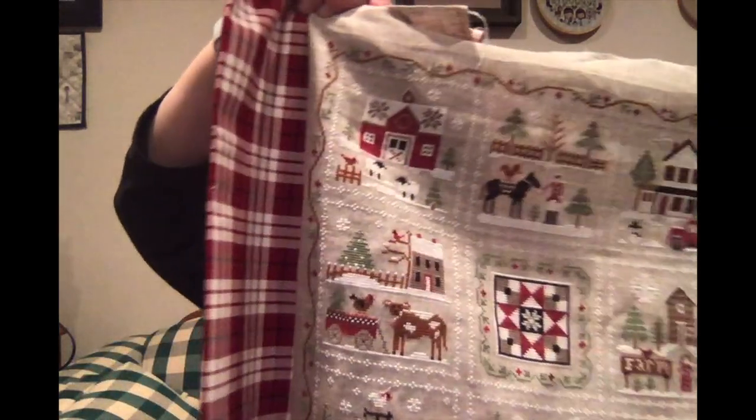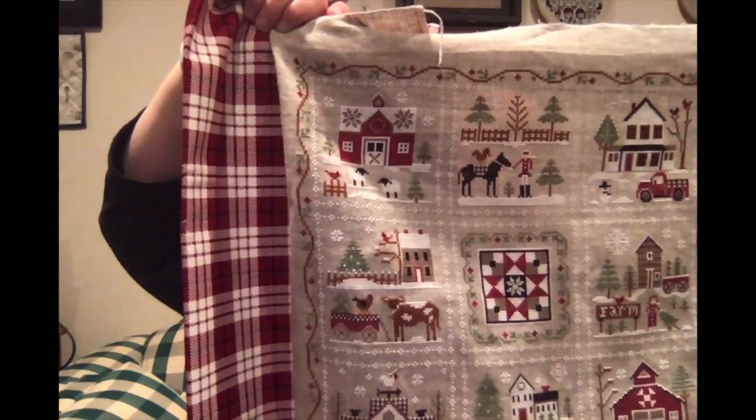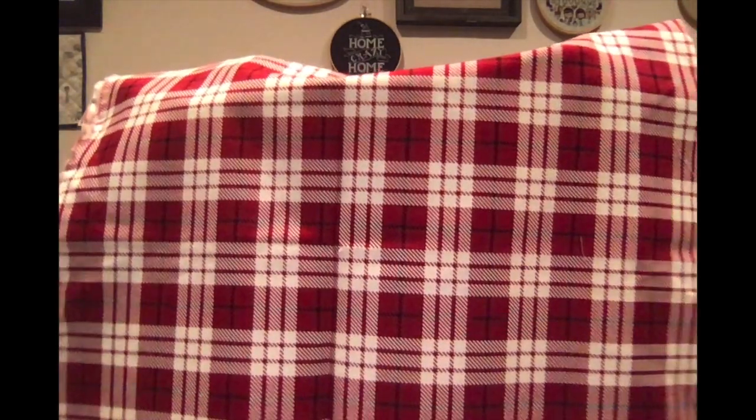Did I use this for something else? Oh yeah, I used it on my summer whirligig. Let's see if I can get it to work. I think that plaid looks really nice with the colors in this. This is Riley Blake Winterberry by My Mind's Eye — this plaid. I think these two together will look great.